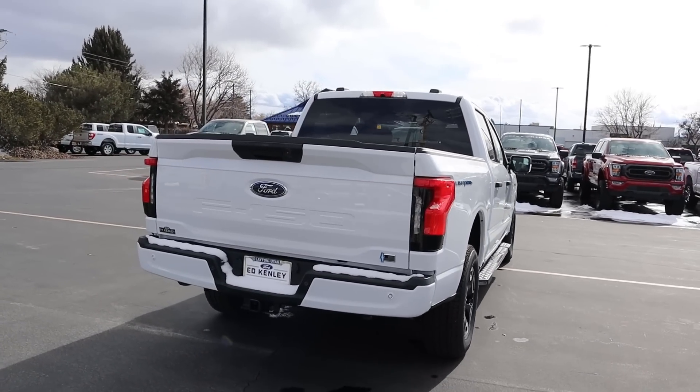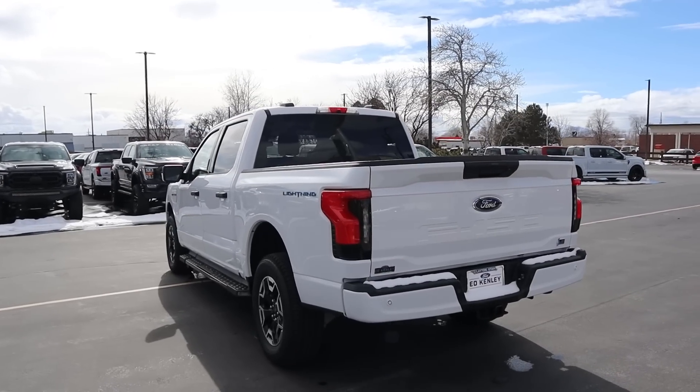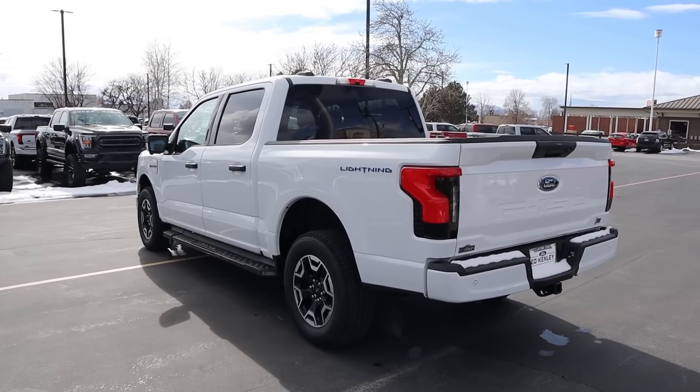Putting it all together, I said this when the Lightning was first released: I think Ford did a really good job of styling because they basically took the F-150, electrified it, and didn't make it look awkward.